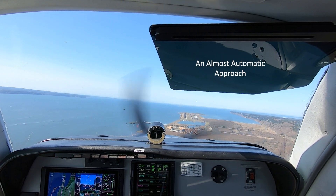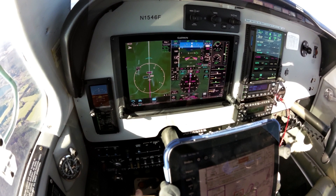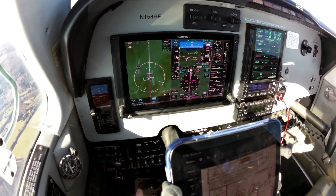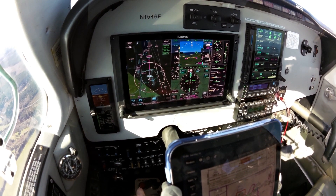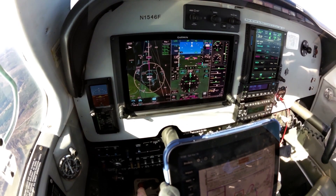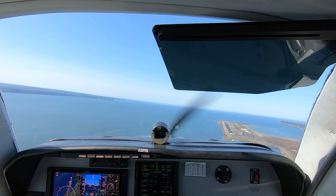The Garmin panel in my A36 is capable of flying approaches almost automatically. As this video shows, the GTN 750xi, G500Txi, and GFC 600 Autopilot can manage the initial descent with VNAV, switch from GPS guidance to an ILS localizer, and then intercept and track a glide slope to the DA, all without pilot intervention.